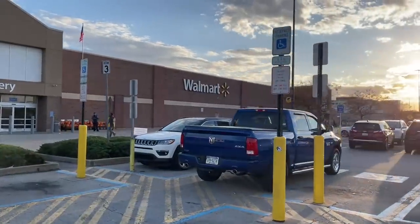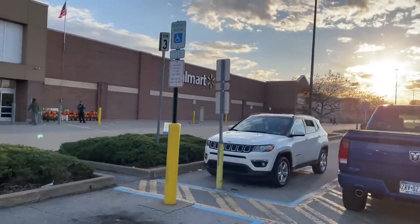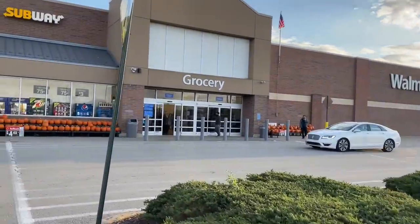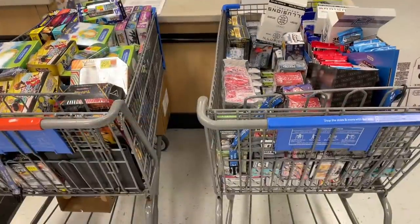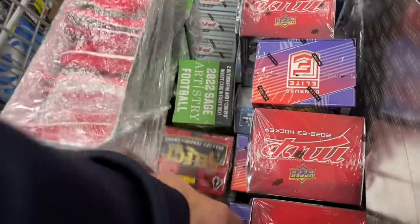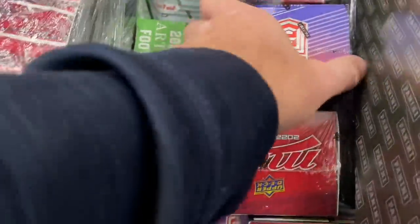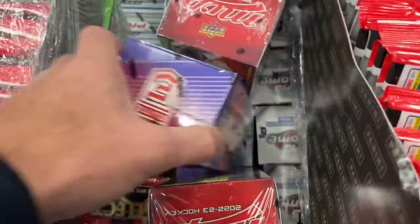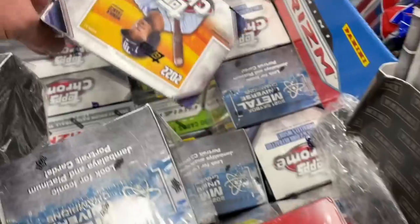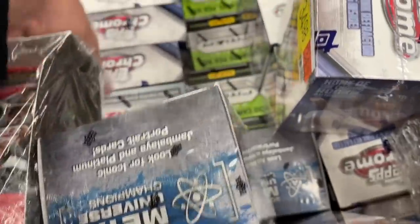Hey everybody, welcome back to another brand new video. Today we're heading to Walmart. This was actually a couple days ago at sunset, around 6:30 in the evening. I went to Walmart and they were just getting rid of all their cards, tossing them back in the shopping carts to put on the shelves. Basically what this Walmart does is when they are stocked, they keep them behind customer service and let people buy them starting at 7 a.m. all day long. And at the end of the day, they put everything unsold in these shopping carts and you can buy as many as you want.